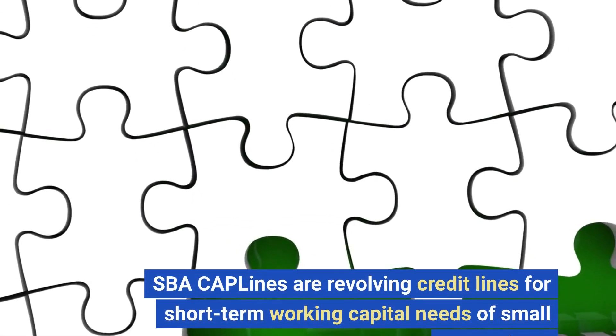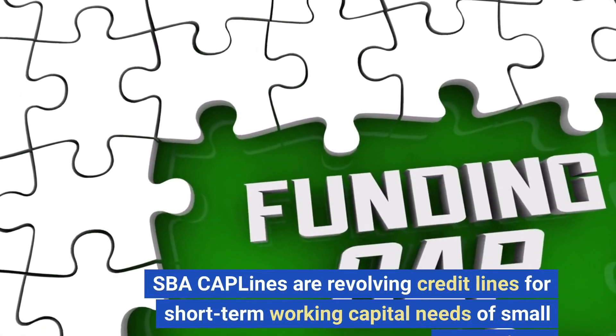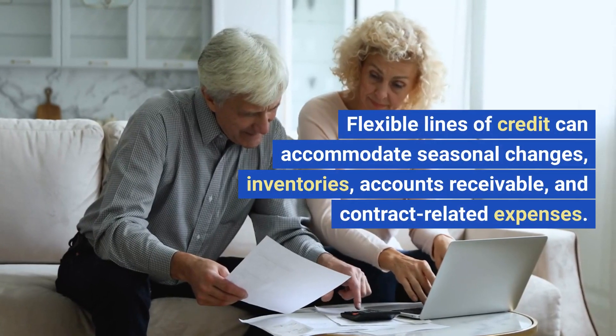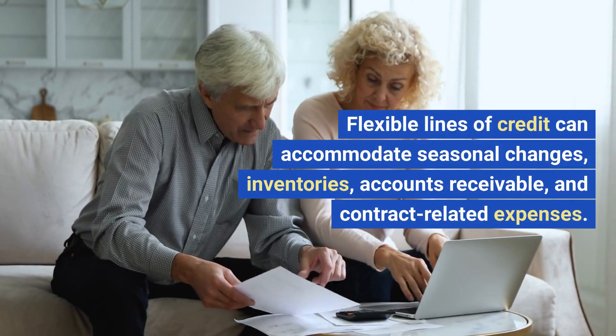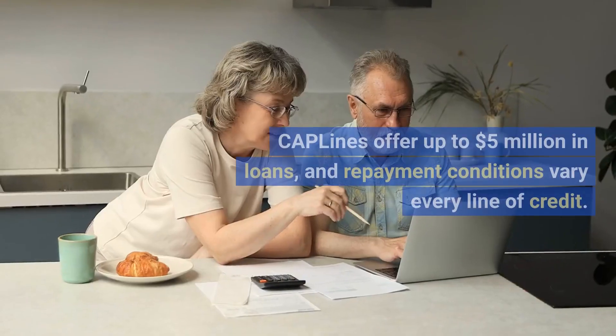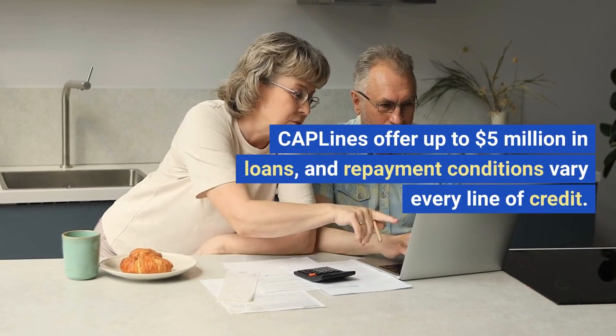SBA CAPLines are revolving credit lines for short-term working capital needs of small enterprises. Flexible lines of credit can accommodate seasonal changes, inventories, accounts receivable, and contract-related expenses. CAPLines offer up to $5 million in loans, and repayment conditions vary by each line of credit.